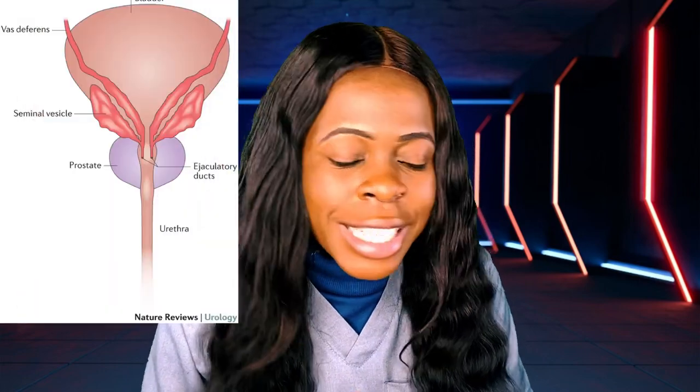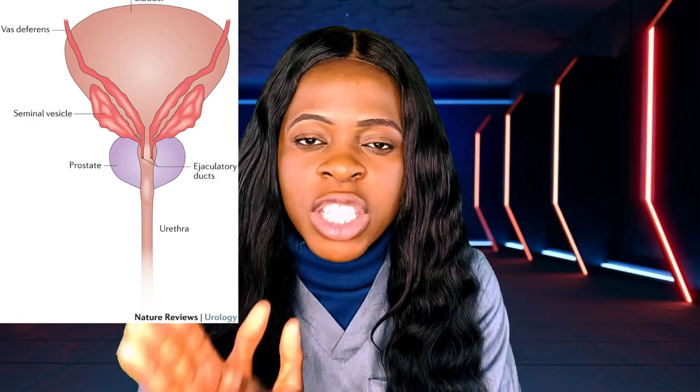Another organ is the ejaculatory duct. The ejaculatory duct mixes the sperm with the fluid from the seminal vesicles — combining everything together and pushing it out. That is the last point where everything is mixed and ejected. The picture on the screen will give you a better visual explanation of all of these structures together.